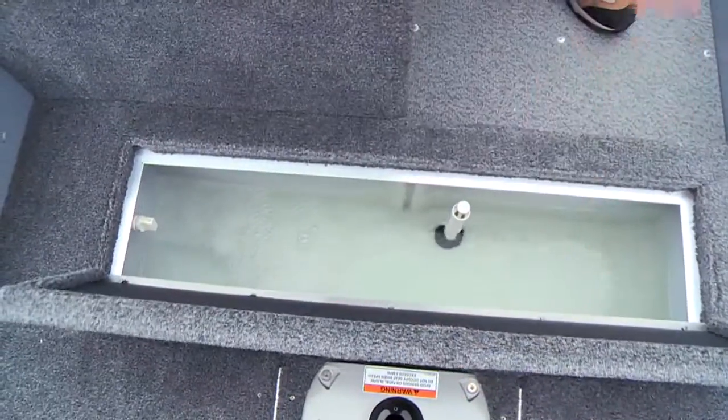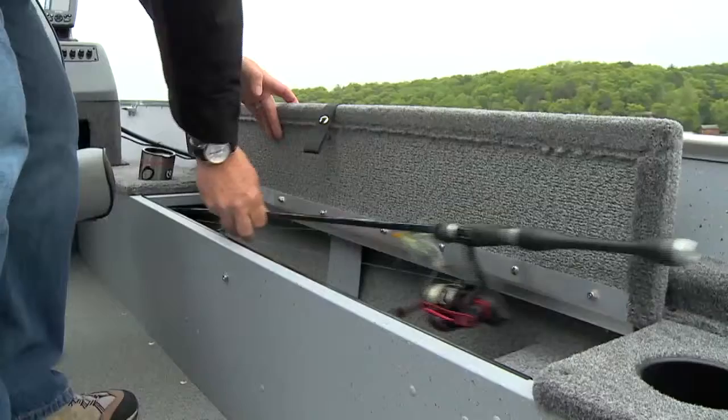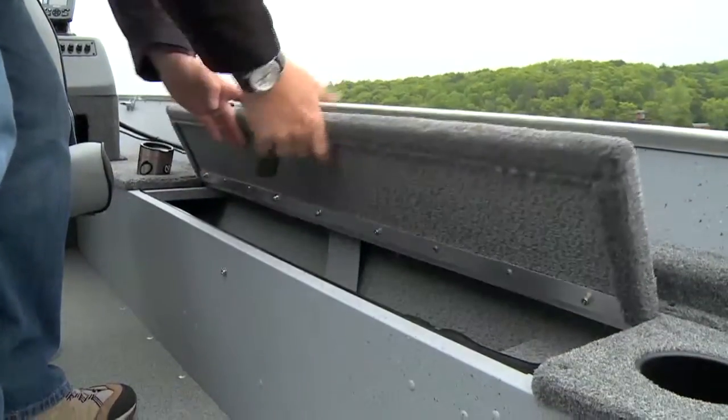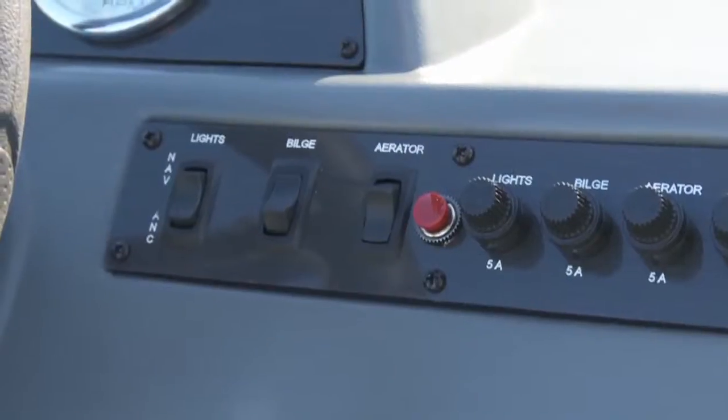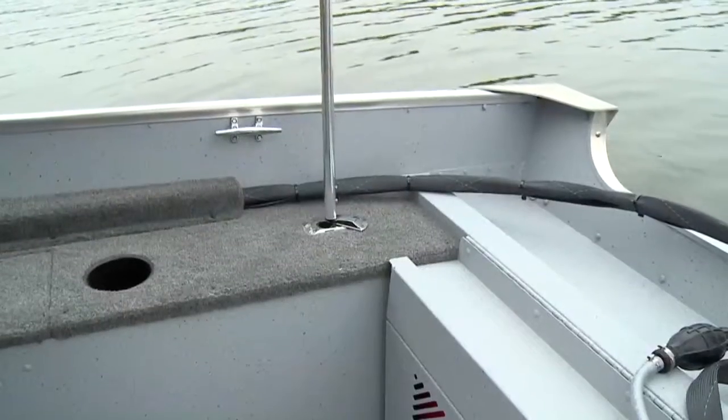There's even an aerated livewell to keep your catch fresh and lively. Port and starboard rod storage for up to 12 rods and bow storage for essential gear. And you don't have to worry about adding running lights or a bilge pump, unlike many smaller boats.